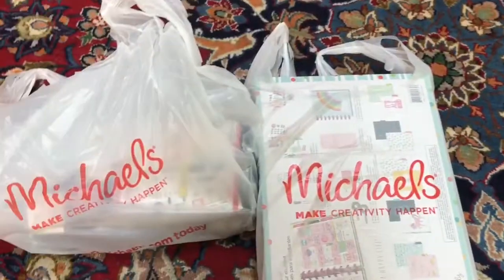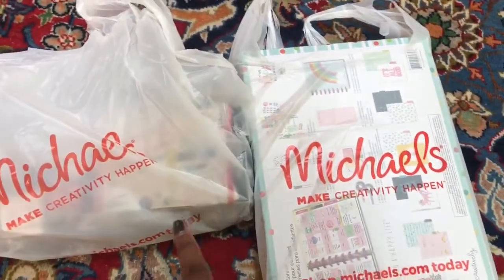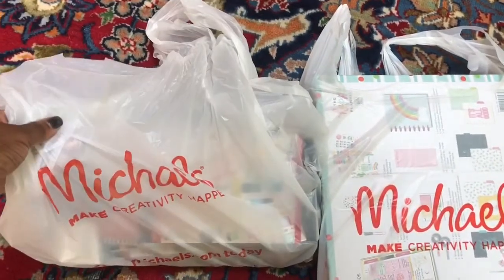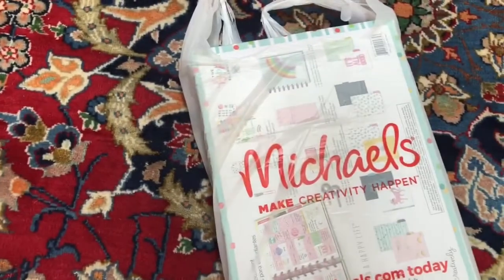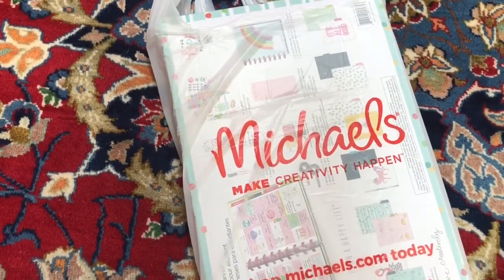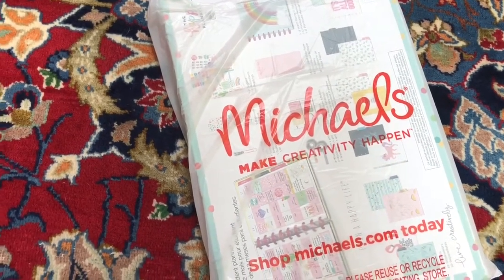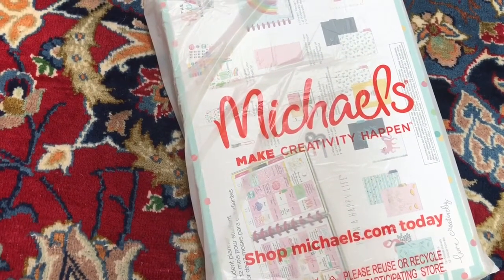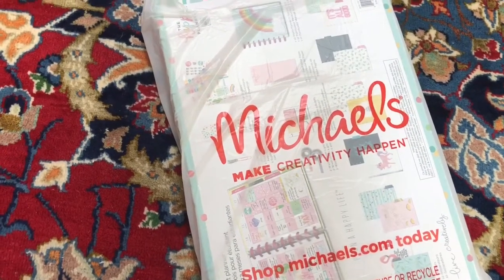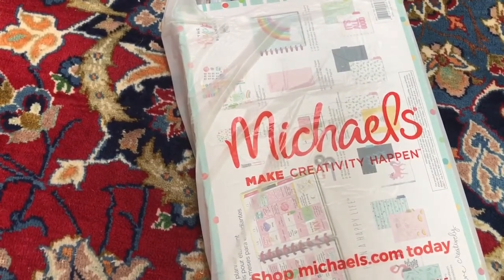So we are going to start with the first bag — I got two bags from Michaels. All of this stuff was 50% off! I almost didn't get the sale because apparently it was only a one-day thing on Friday June 1st. I went in on Saturday June 2nd and luckily they still had the sign up, so I got everything for 50% off.